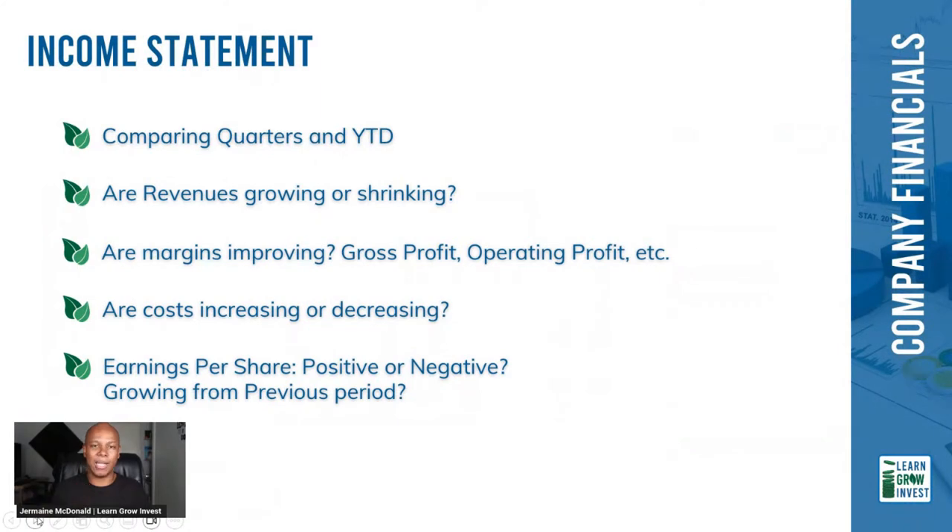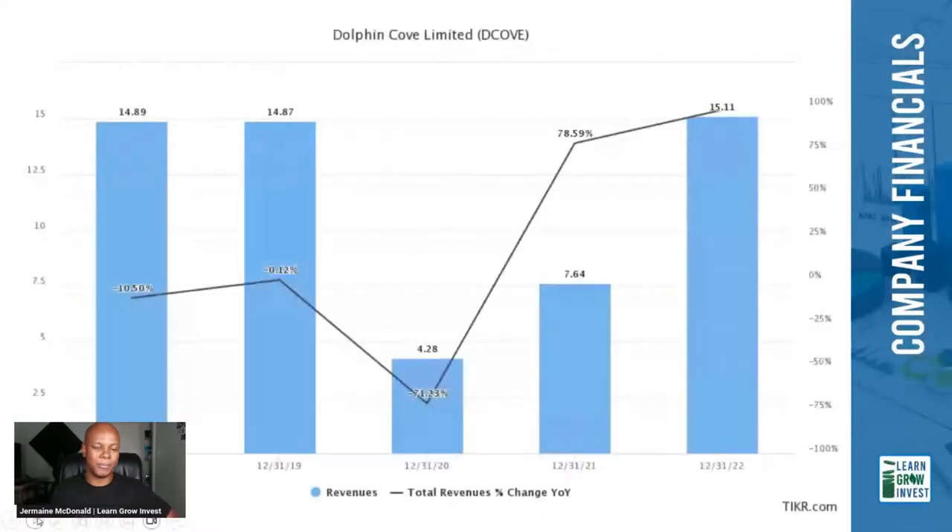For the financials, we go through the income statement, balance sheet, and cash flow statement. We look at quarterly comparisons and year-over-year trends — are revenues growing or shrinking? For a company impacted by the pandemic, have they fully recovered to 2019 levels? We're assessing the company against itself rather than against external comparisons, to understand how it's trending in terms of profitability.